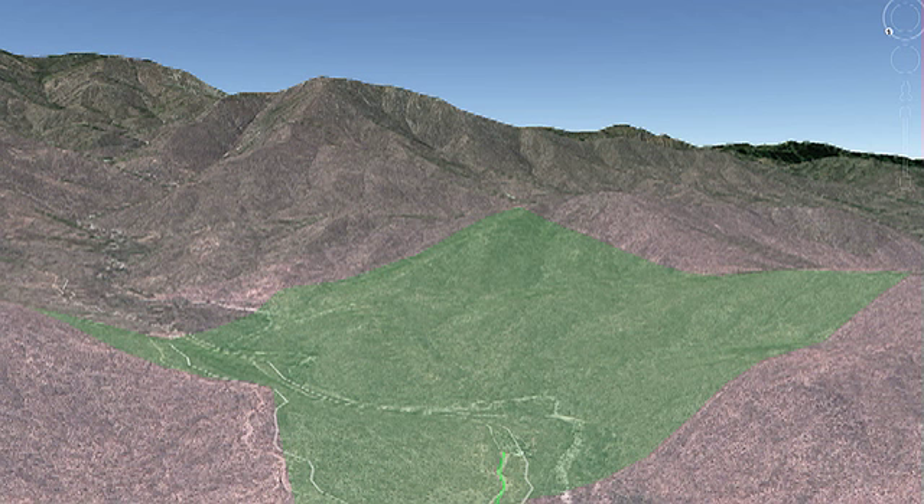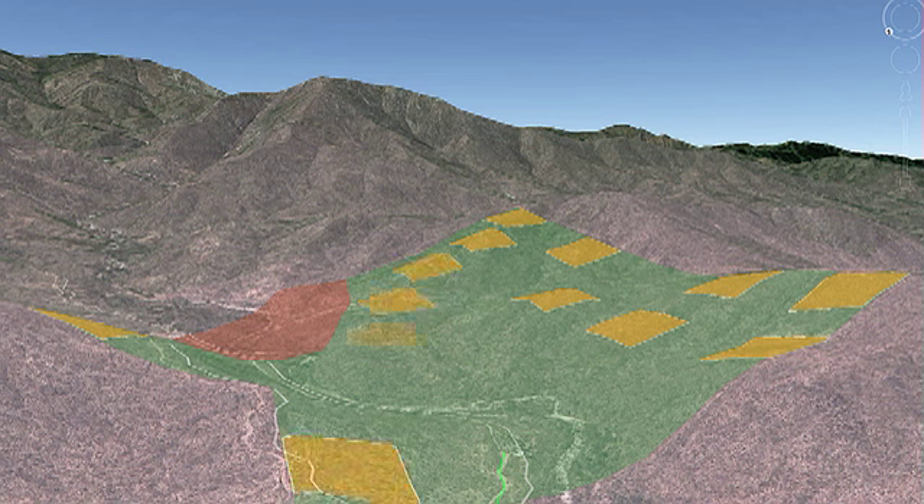Here we have a preliminary layout of the property boundaries, and here we have the area designated as a preserve where there will be no development. We have started laying out a few of these five-acre plots where potentially we could set up the founding investors' homes and homesteads, which will have a 30-year lease with the option to renew.